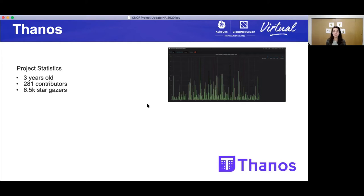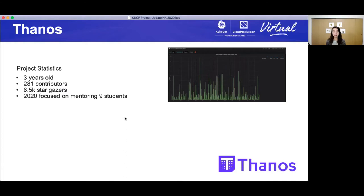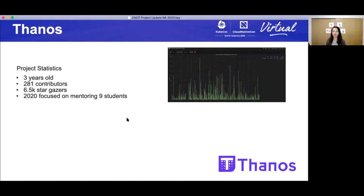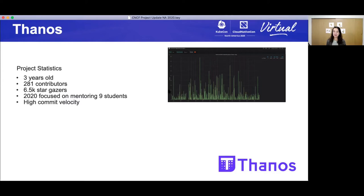There are 6,500 stargazers. And in 2020, they focused on mentoring — they had nine students. These students came from programs like CNCF Community Bridge and Google Summer of Code, and they had a really positive impact on the project. And they have high commit velocity. Over the past year, they've been averaging six commits per day. This is amazing.